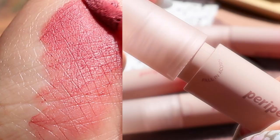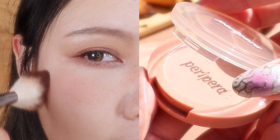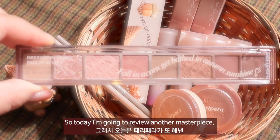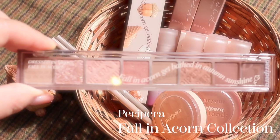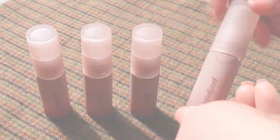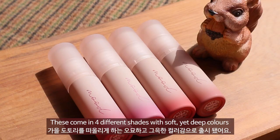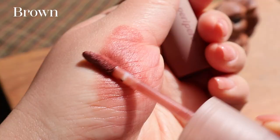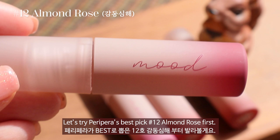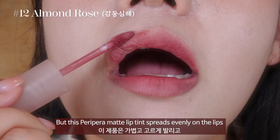The Fallin' Acorn collection comes with Ink Mood Matte Tint, All-Take Mood Palette, Speed Skinny Brow, and Pure Blushed Sunshine Cheek. Today I'm going to review the Peripera Fallin' Acorn collection. Let's take a closer look at the Ink Mood Matte Tint first. At first glance, the matte packaging with pretty gradation grabbed my attention. It comes in 4 different shades with soft yet deep colors — rose, mauve, maple, and brown. Let's try Peripera's best pick, No. 12 Almond Rose first. When you say matte lip tint, a heavy and stuffy feeling comes to mind.